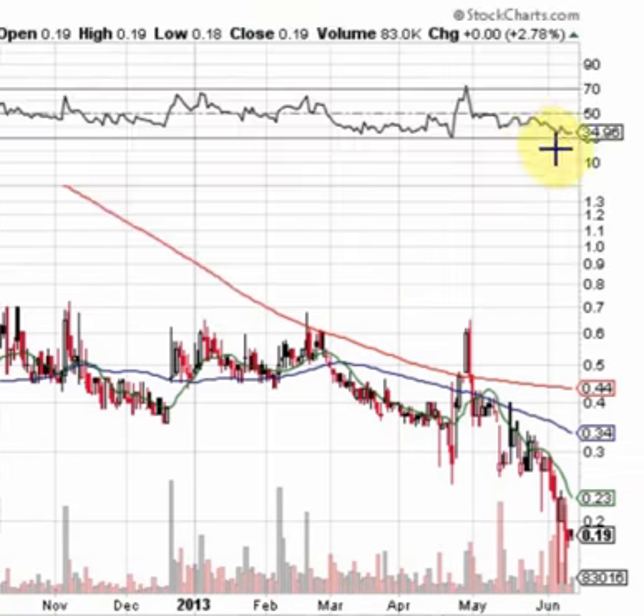We have the RSI currently sitting in an oversold position. Notice the last time the RSI got down to that low, it had a nice sharp swing up and ran up into the power zone — that's when we saw our move in the stock from about $0.25 all the way up to $0.65. So we've got the RSI back to that oversold area.